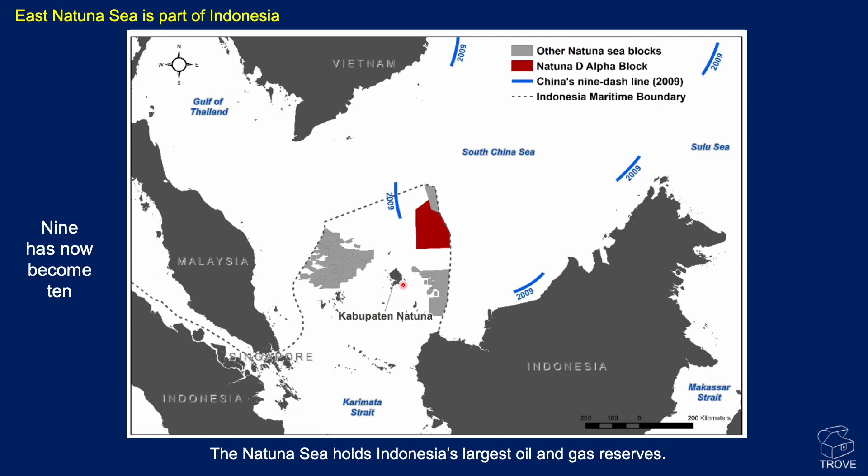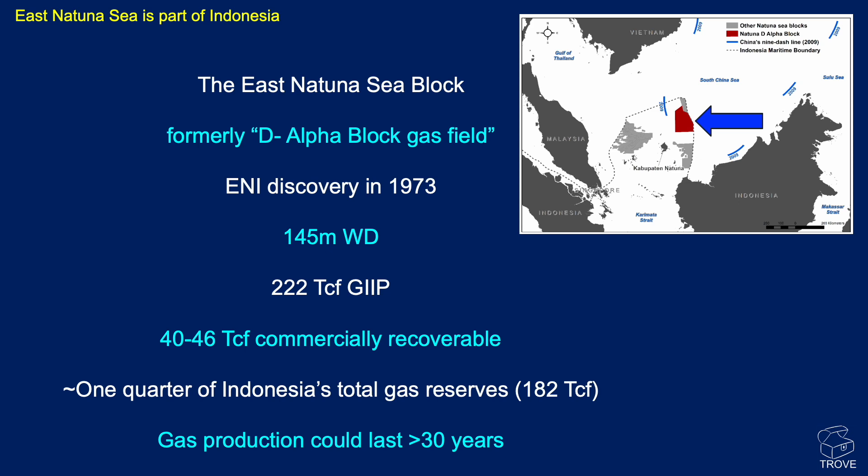The region we're looking at is about 200 kilometres northeast of Natuna Island. The East Natuna Sea Block was formerly known as the D-Alpha Block gas field — we've actually seen some of that nomenclature come back recently. It was discovered by Eni back in 1973 in a water depth of 145 metres. The gas in place is estimated to be 222 trillion cubic feet, with some 40 to 46 trillion cubic feet commercially recoverable.